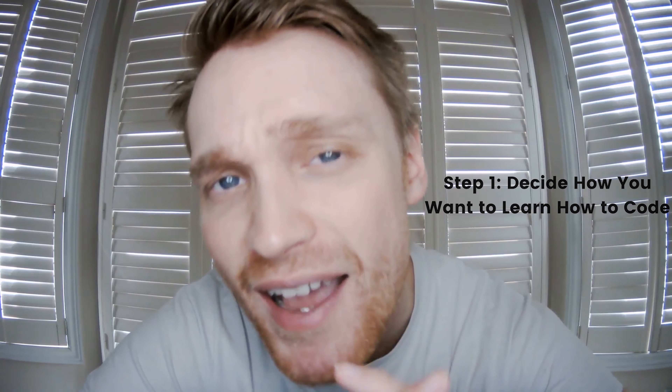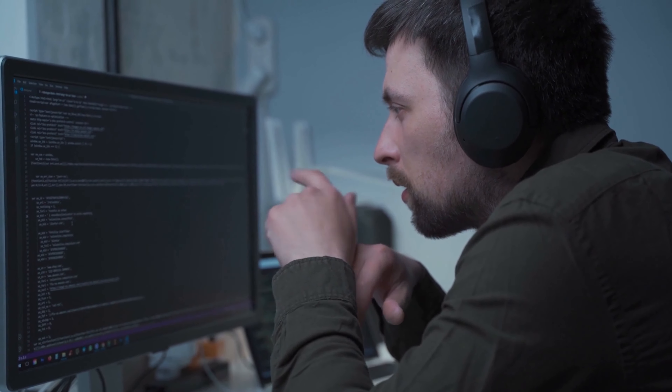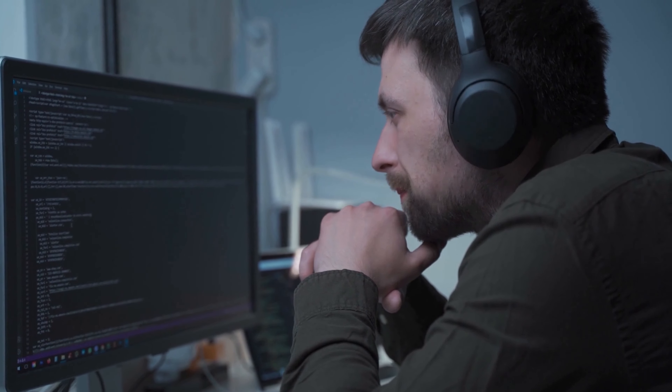Step number one: decide how you want to learn how to code. Before you start registering for online coding courses or watching coding-related videos on YouTube, ask yourself why you want to learn to code. Think carefully about what you want to achieve, why coding is a skill you want to master, and how much time you can commit to it.